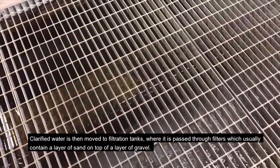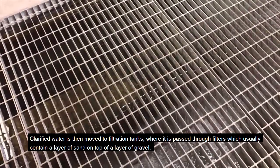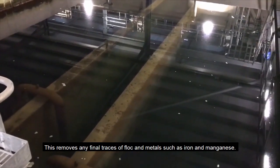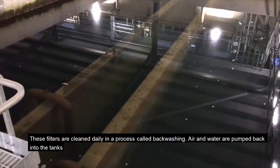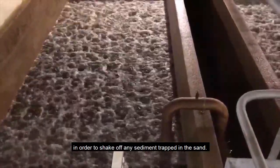The clarified water is then moved to filtration tanks, where it is passed through filters which usually contain a layer of sand on top of a layer of gravel. This removes any final traces of flock and metals such as iron and manganese. These filters are cleaned daily in a process called backwashing. Air and water are pumped back into the tanks in order to shake off any sediment trapped in the sand.